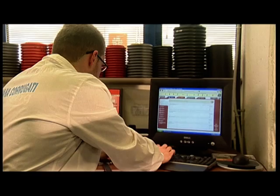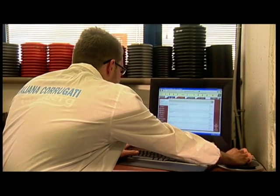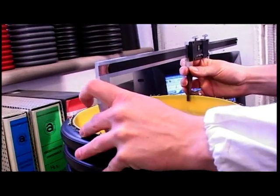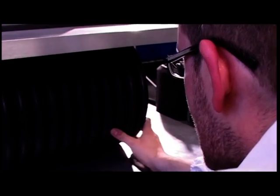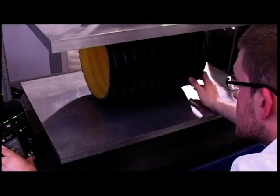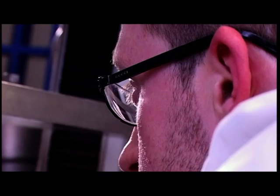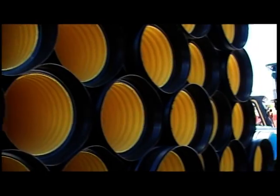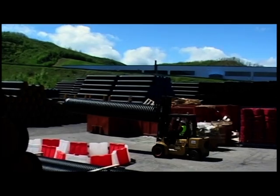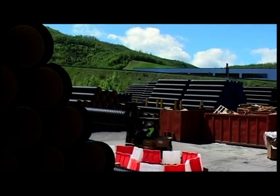A modern laboratory for quality testing. The company has all of the major Italian and international certifications.